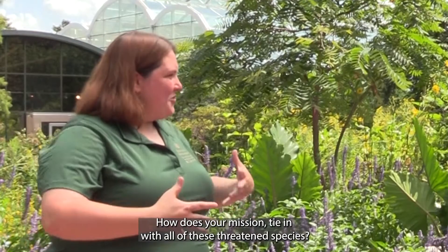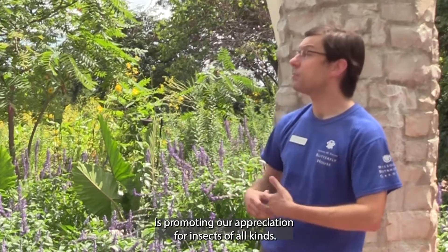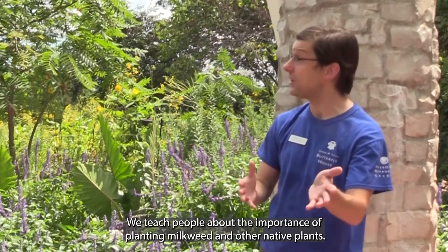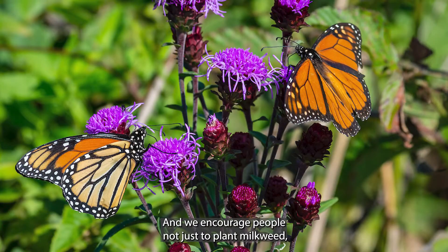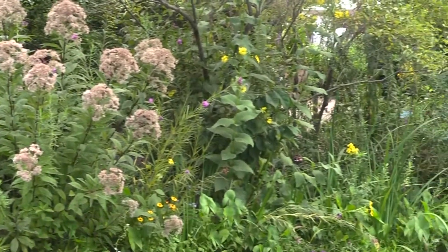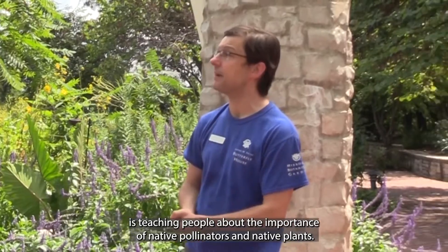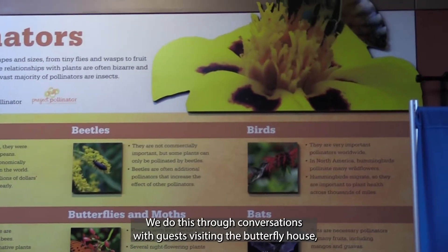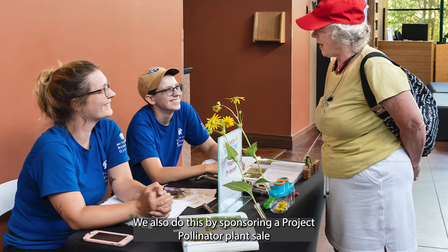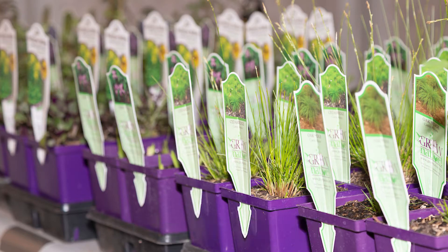So Chris, what does the Butterfly House do? How does your mission tie in with all of these threatened species? The fundamental reason the Butterfly House exists is to promote an appreciation for insects of all kinds, so the monarch butterfly fits squarely into that. We teach people about the importance of planting milkweed and other native plants and encourage people to plant a diverse garden. Our Project Pollinator program does the education — we teach people about the importance of native pollinators and native plants through conversations with guests, outreaches to schools and libraries around the greater St. Louis area, a spring plant sale, and classes.